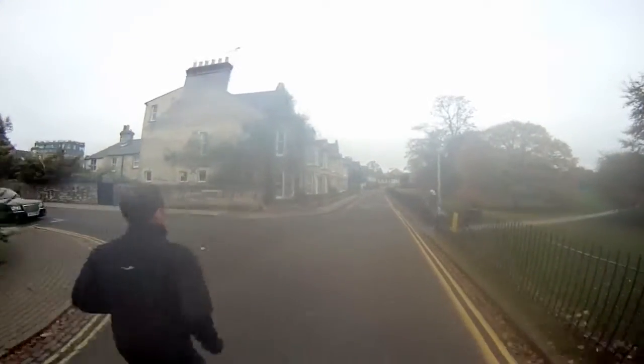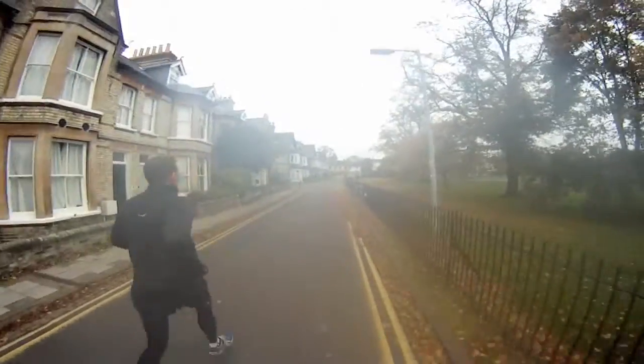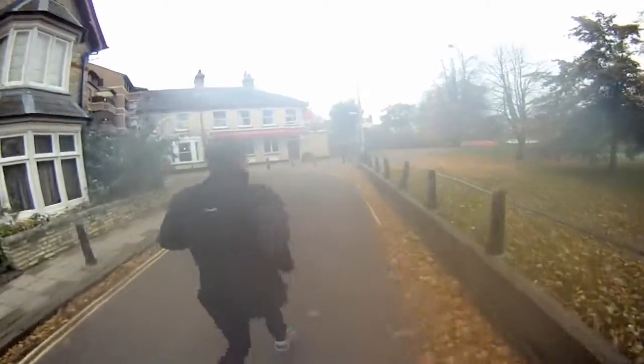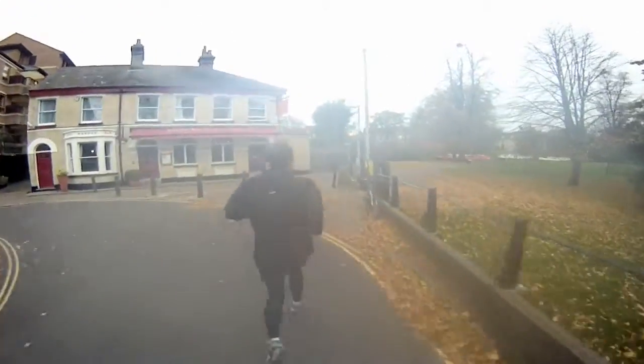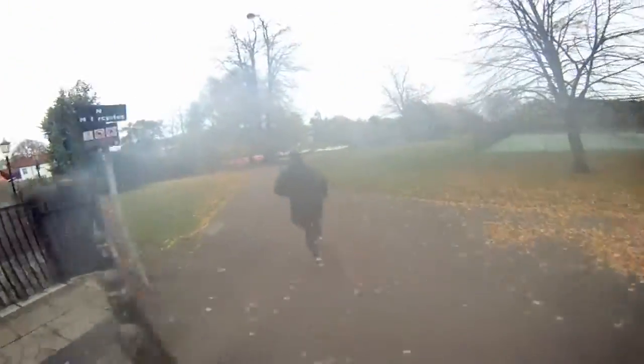It's a nice flat course, relatively fast as well, although it is a bit twisty in the city — nothing that causes you any problems at all. The double gates here that are locked will be open on race day, so that's where you'll turn onto Jesus Green. Lovely run along the river.